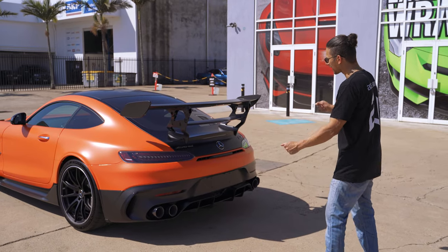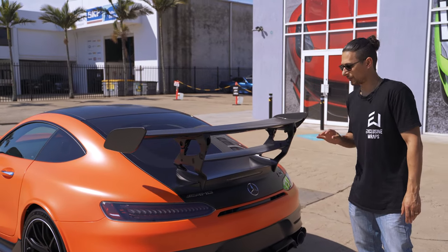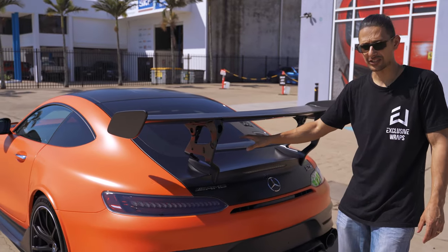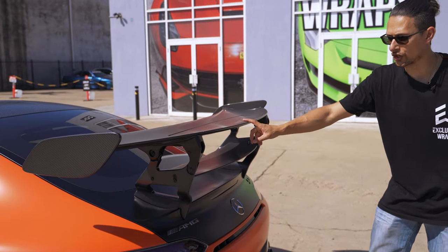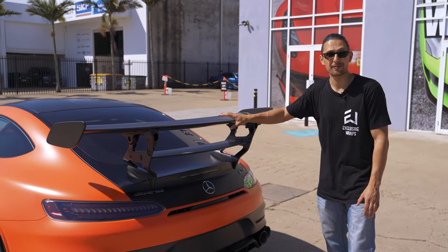Taking a look around the back of the car, you can see this multi-level adjustable rear wing. The first stage is adjustable with a couple of bolts on the side, so you can adjust that up and down. The second one is an active wing, so when you're driving, this one will adjust depending on acceleration, braking, and various other factors like that.